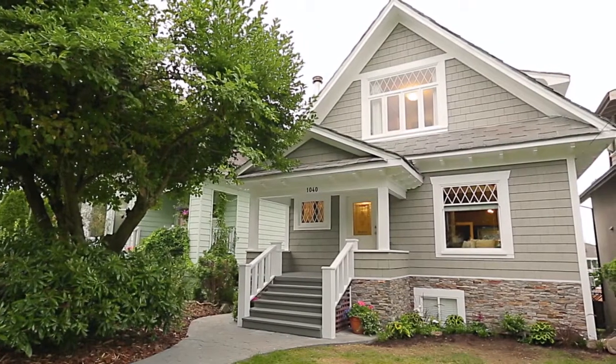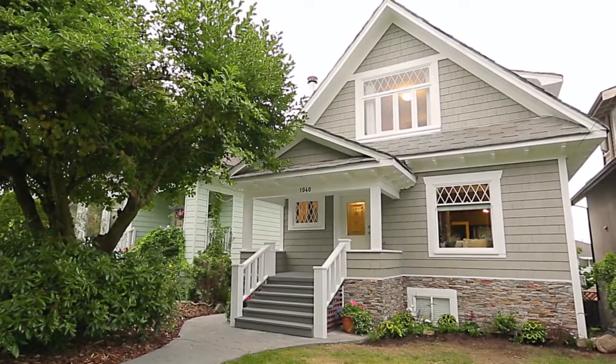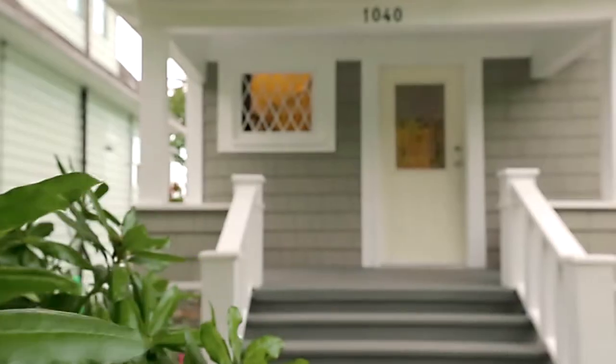1040 Hamilton Street is an updated three-level home, close to some of New Westminster's biggest highlights.